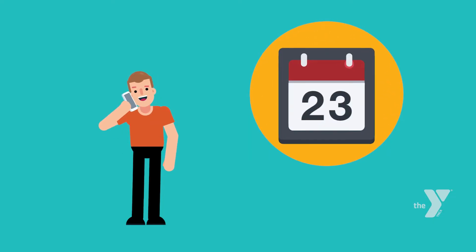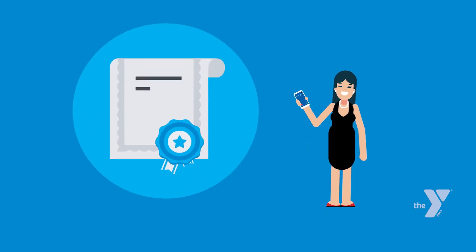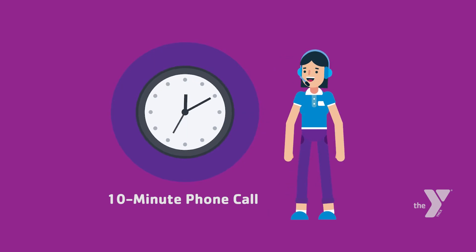Next, schedule a sign-up date for your employees, and our staff will organize and set up a seamless and easy sign-up day for your business. All that's left to do is coordinate the payroll deduction schedule with our Corporate Relations Director. This process typically takes only 10 minutes and will be the simplest thing you do all day. We promise.